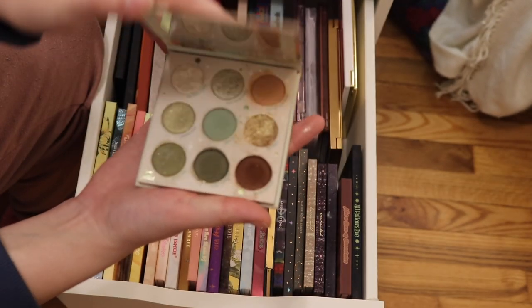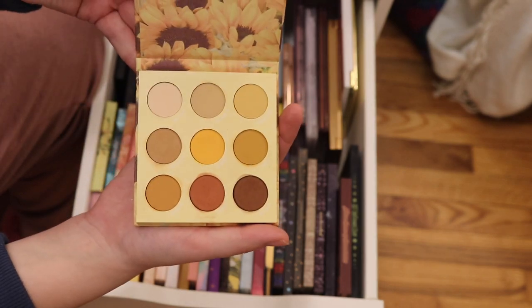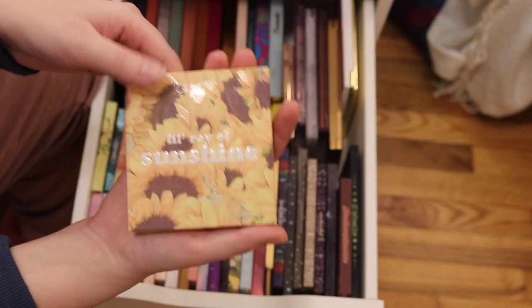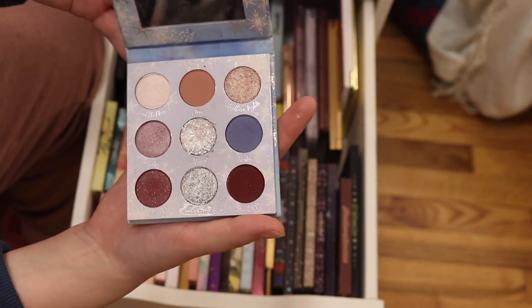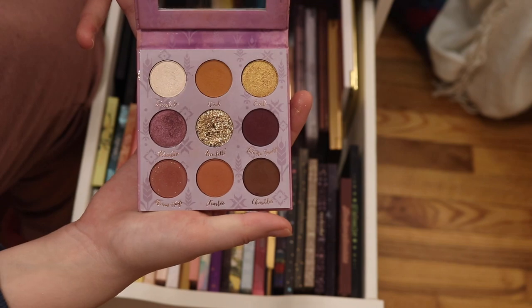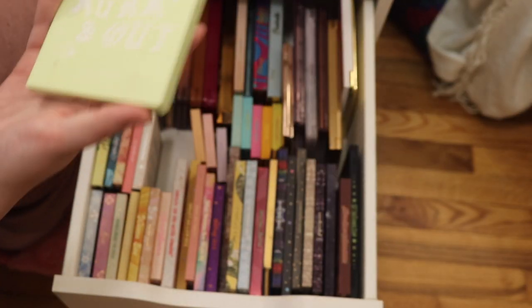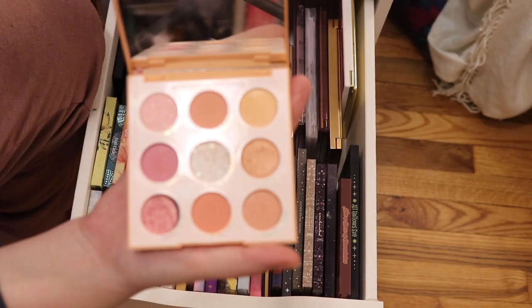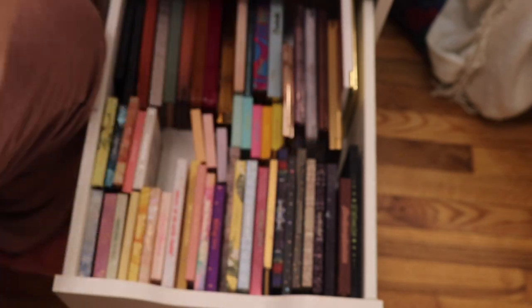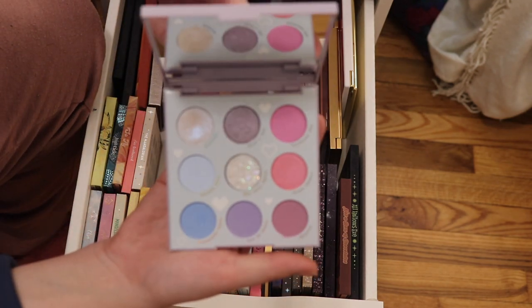I have the Mandalorian — the Child palette, I should say. I have the Loray of Sunshine palette — such a nice palette for summer and fall. I have the Elsa Frozen 2 palette and then the Frozen 2 Anna palette. We have these three that came in a set together: Aura and Out is more green, Miss Bliss is peachy tones, and In a Trance is purples and blues.